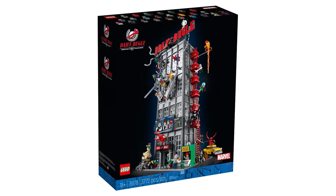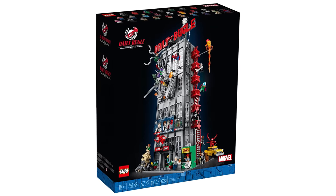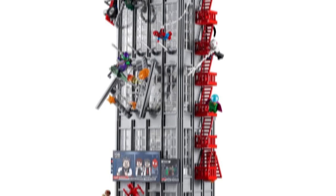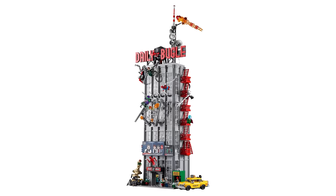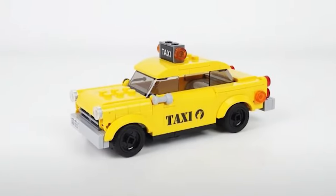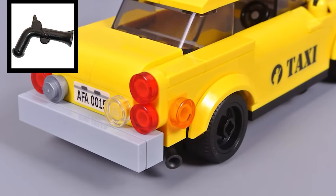The Daily Bugle is one of the largest LEGO Marvel sets on the market and is jam-packed with easter eggs for fans. The set has been well documented, dissected, and discussed so much already, but there's one small detail that no one ever talks about — the taxi. In a two-foot-tall set with 25 minifigures, the small yellow cab isn't really anyone's highlight, but there is one small detail you may overlook: the exhaust port on this car is also a gun piece.